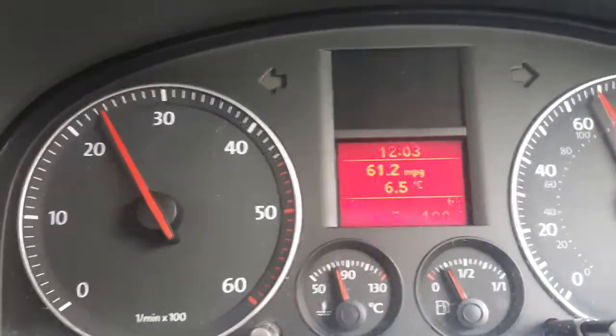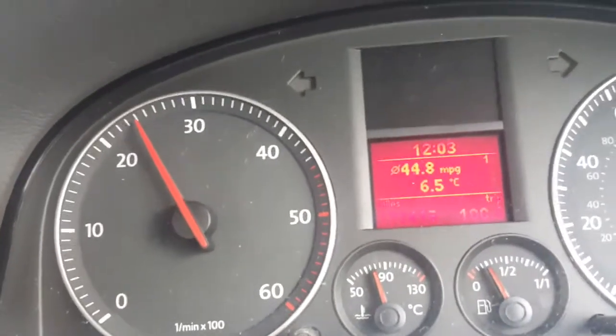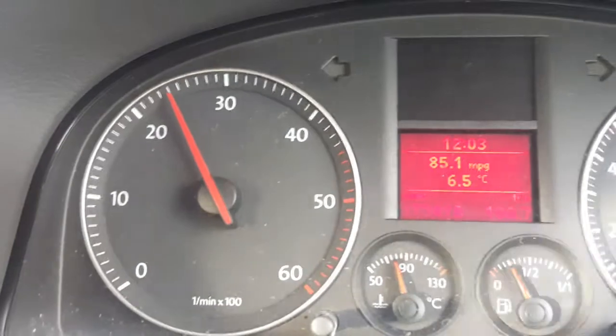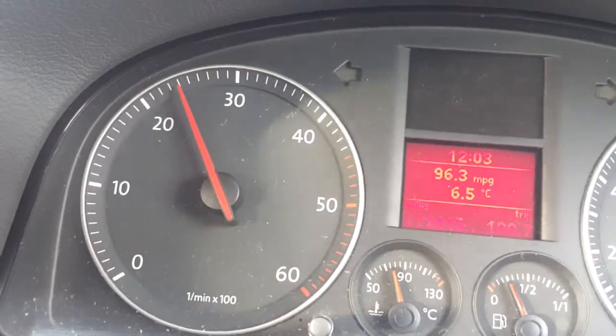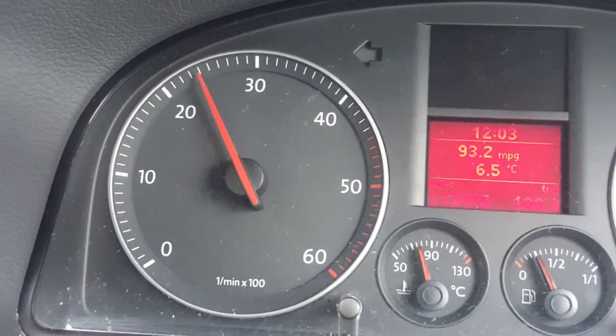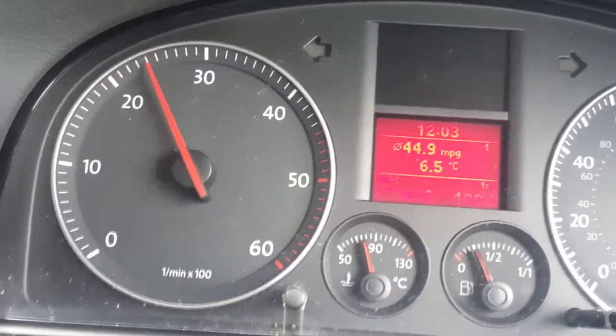This is a live reading of my MPG. For this trip we've got an average of 44.8. I'm going to Sheffield from the Midlands, doing a 50 mile run. My average MPG so far at 38 miles is 44.9.